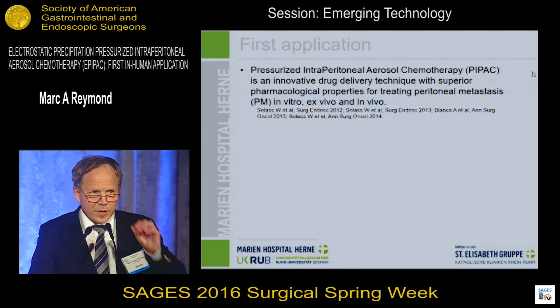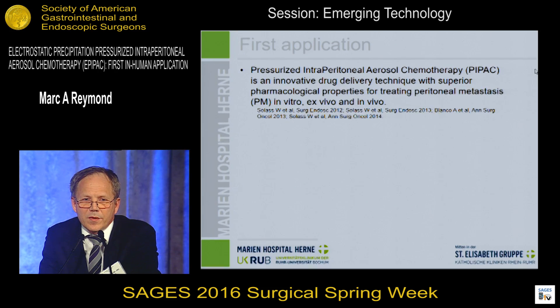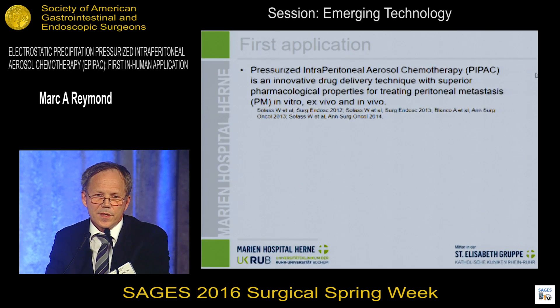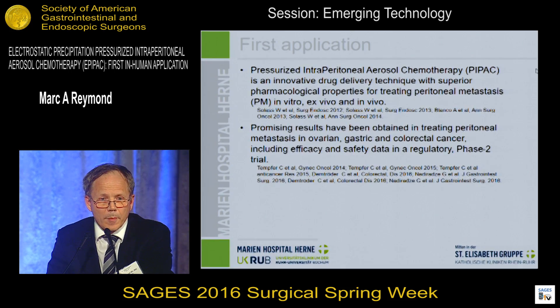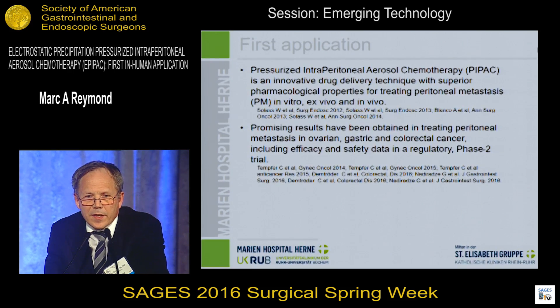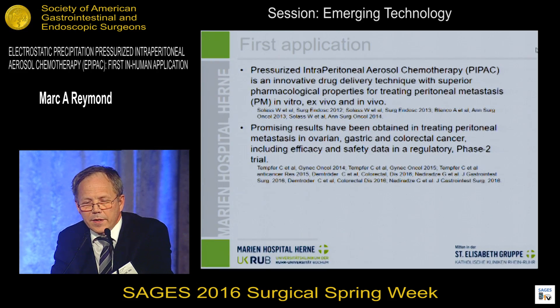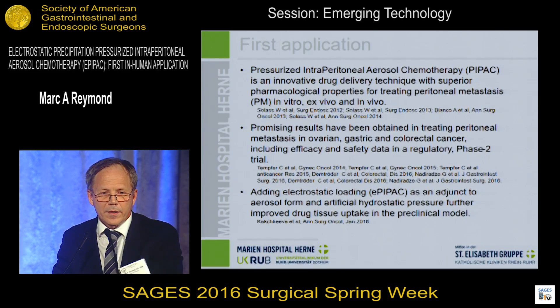The first application for this principle is PIPAC — Pressurized Intraperitoneal Aerosol Chemotherapy — which is a drug delivery technique with superior pharmacological properties for treating peritoneal metastasis. This has been demonstrated in vitro, ex vivo, and in vivo, and the results are published. In the clinical setting, promising results have been obtained in treating peritoneal metastasis in ovarian, gastric, and colorectal cancer, including high efficacy and high tolerability in the regulatory phase 2 trial.